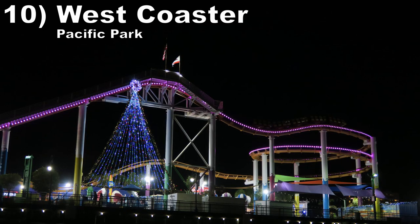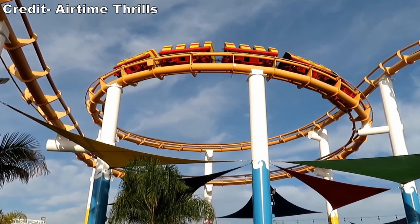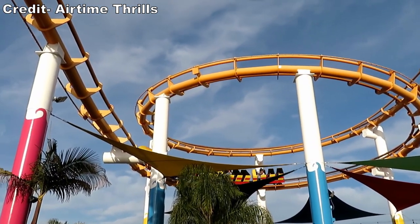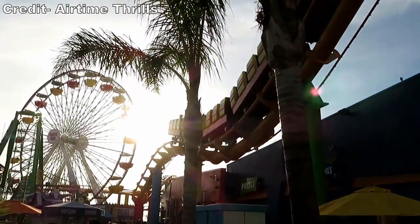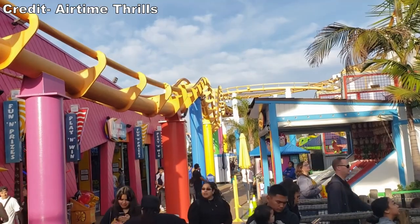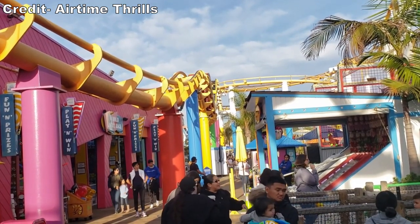Number 10: Santa Monica West Coaster at Pacific Park. This iconic coaster is recognized by many because of its location on the Santa Monica Pier. This ride offers stunning views of the beach, ocean, and park it's located in. Most of the layout is mild, but if you ride in the back car, there is some airtime to be had. The largest drop has some great floater airtime and the hump afterwards gives another tiny pop.